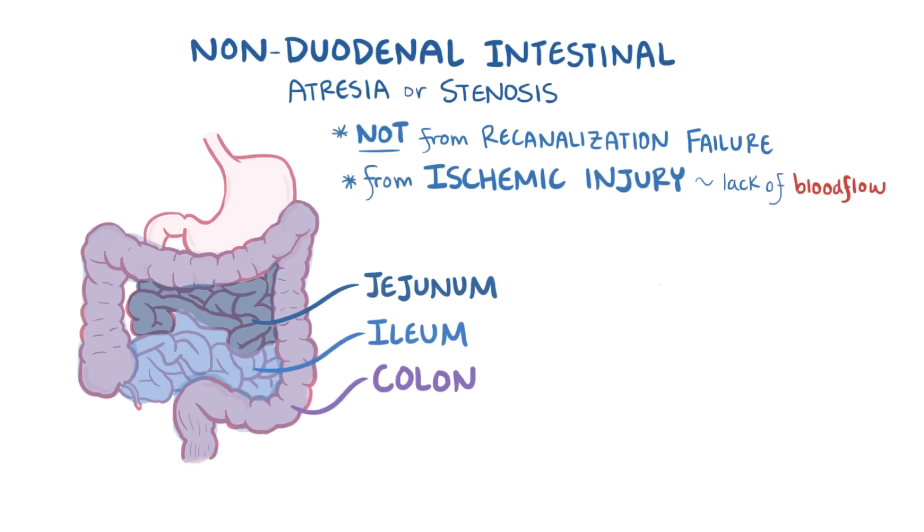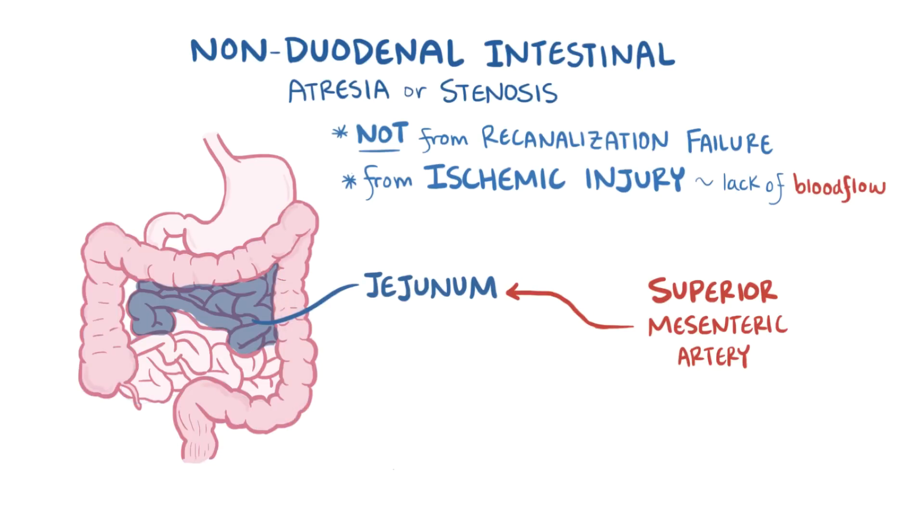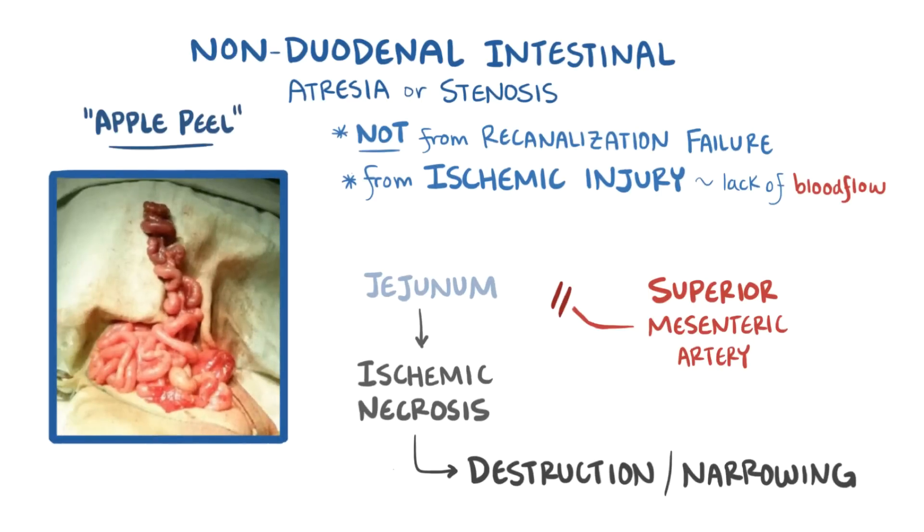The jejunum, ileum, and large intestine rely on blood supply from the superior mesenteric artery, while only part of the duodenum does. So for example, if we look at the jejunum, if those vessels supplying it with blood are occluded, then decreased perfusion leads to ischemic necrosis, which leads to segmental reabsorption and narrowing or complete destruction of the affected area. This classically leads to an apple peel configuration, due to it being spiral shaped.